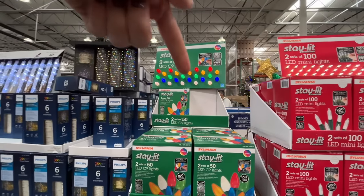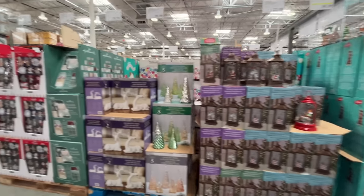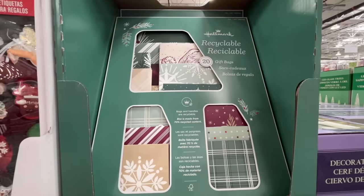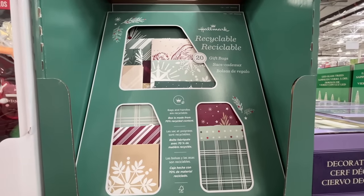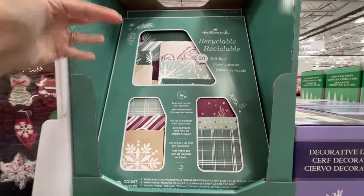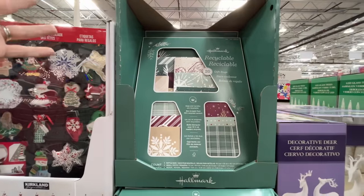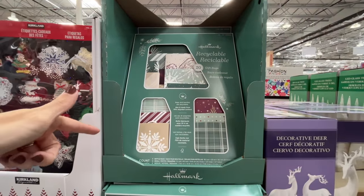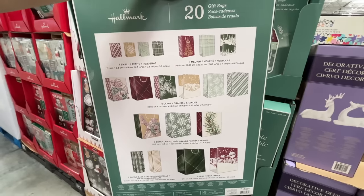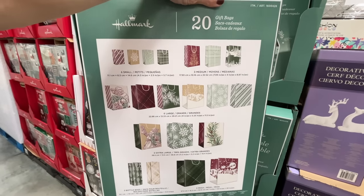I think we're going to be the fun house. Recyclable gift bags — aren't they all recyclable? I thought we could just recycle bags. 20 count, they're $18. Here are all of the prints included, different sizes. I love these name tags, they're so cute. These are holiday cards — $13 for 40 holiday cards.